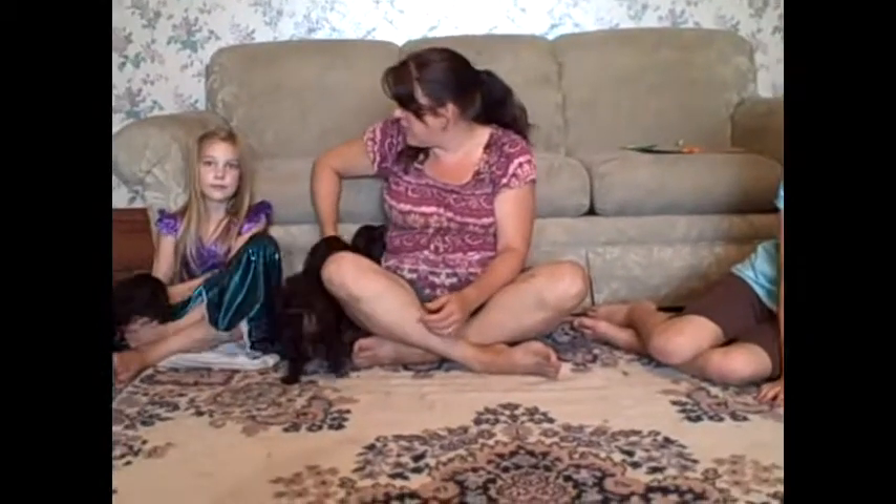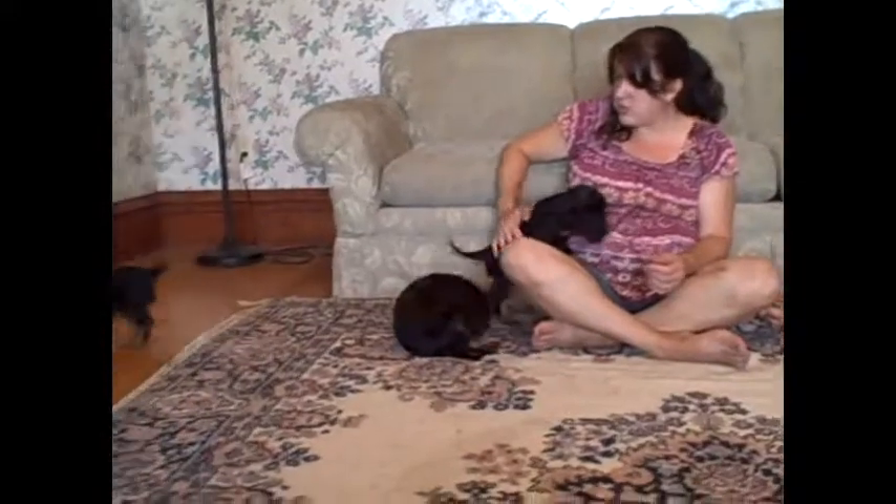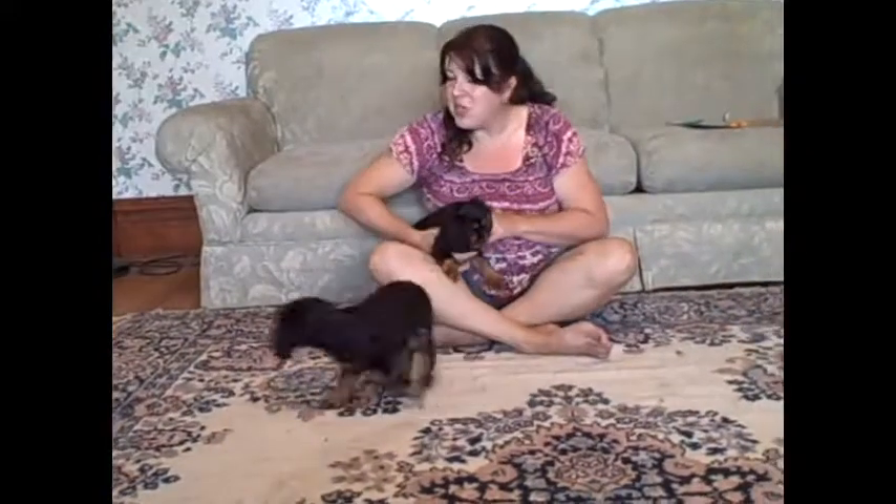We've got two others that maybe I can get Lydia to pull them out and we'll show you them too. The two that Lydia is getting are already sold, but they're awful cute too.